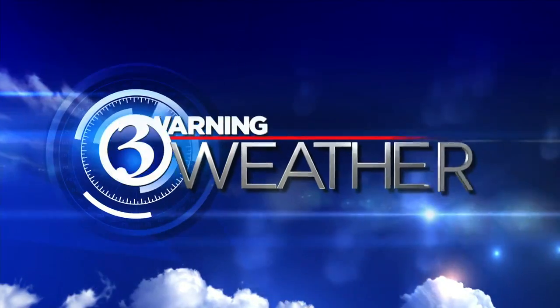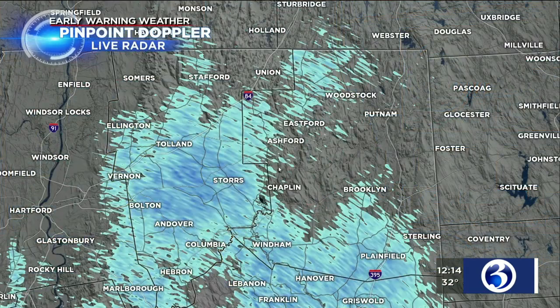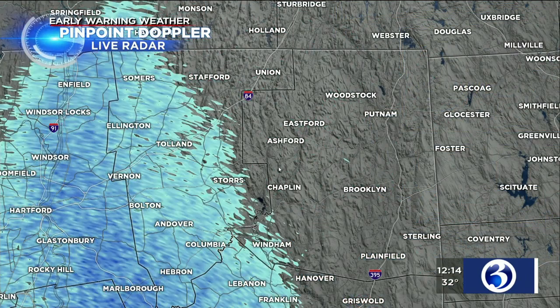Gentle free early warning weather with meteorologist Mark Dixon. From this morning's round of snow, just light accumulations, mainly on grassy surfaces, with the exception of the Northwest Hills where we had a little coating on area roadways. And now the snow has shifted into eastern Connecticut — what's left of it — as we look at early warning pinpoint Doppler, zoomed into the quiet corner here.